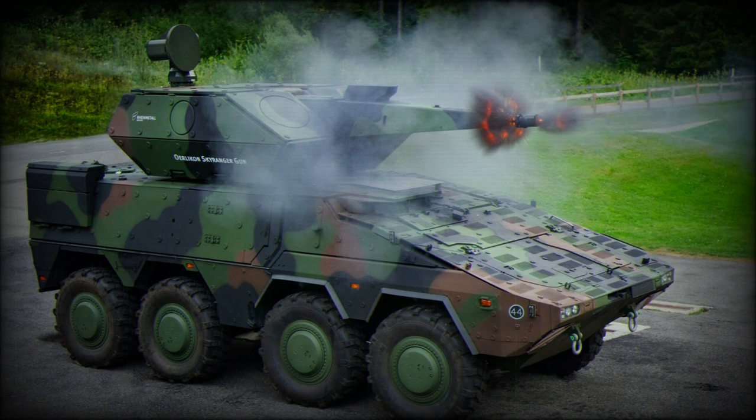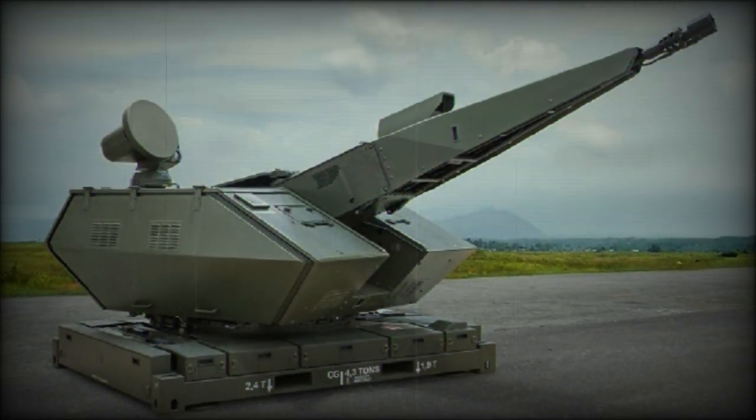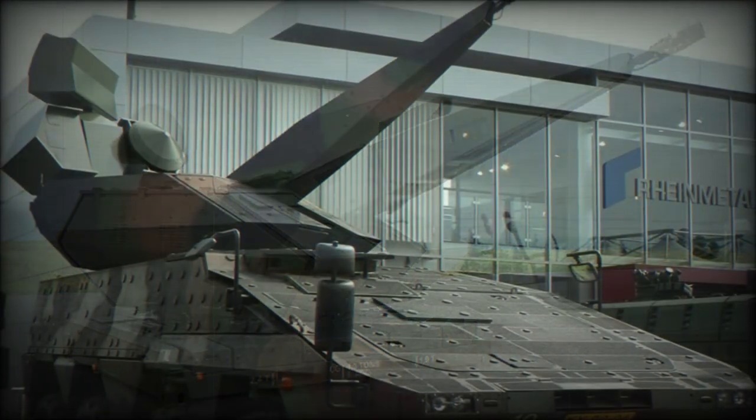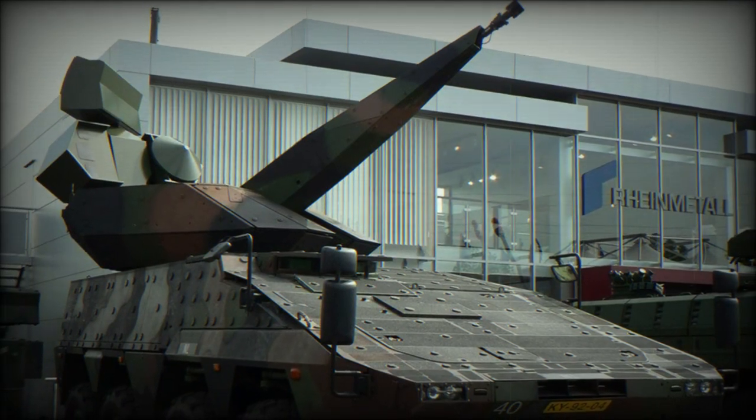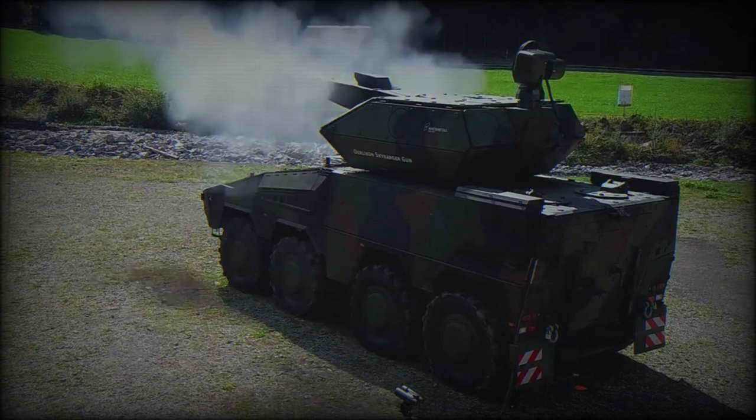The Skyranger missile carrier vehicle brings to bear two 4-shot launchers — eight total missiles — mounted to either side of a traversing turret. Supported missile systems currently include the American Stinger and German-South African Cheetah, for short-ranged airspace denial and contesting.